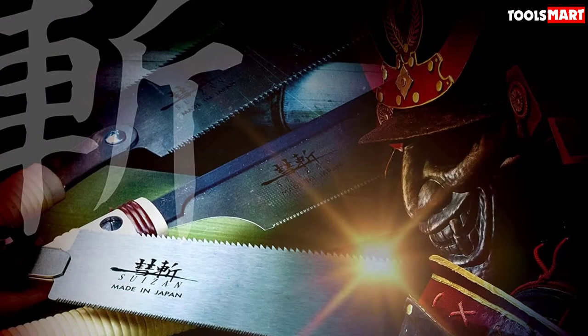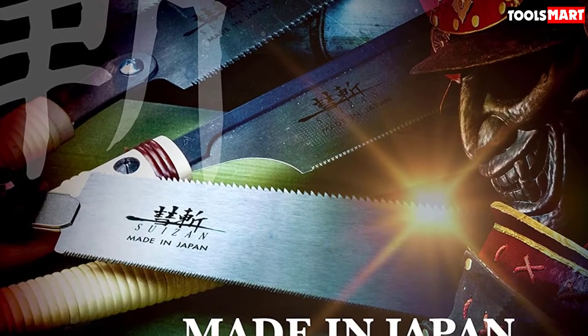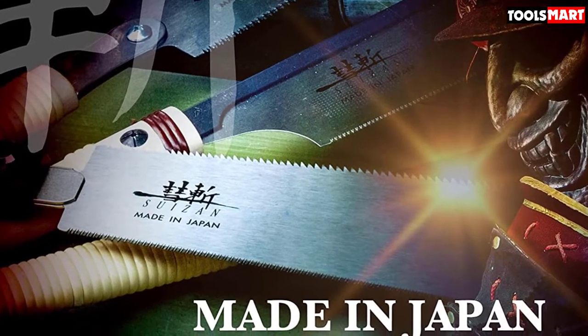Made of premium-quality Japanese steel, both blades are extremely sharp and durable. A rubberized handle provides plenty of grip for excellent control.